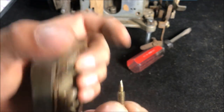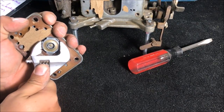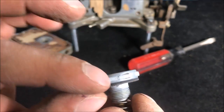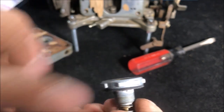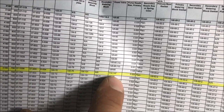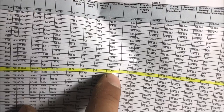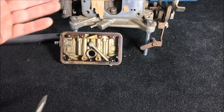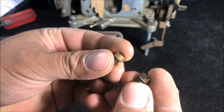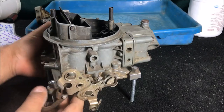The power valve looks perfect, but it doesn't have any numbers on it — just some kind of weird dot marking, which matches something unusual on the parts sheet too. If anyone knows what that means, let me know. Moving to the primary jets on the primary metering block: we've got 72s, which is correct.